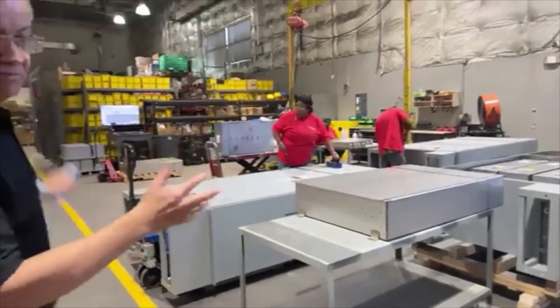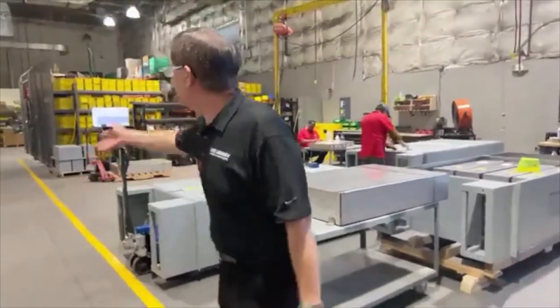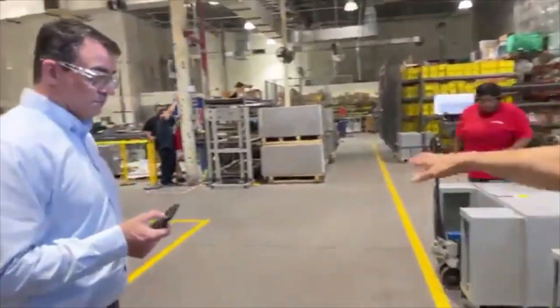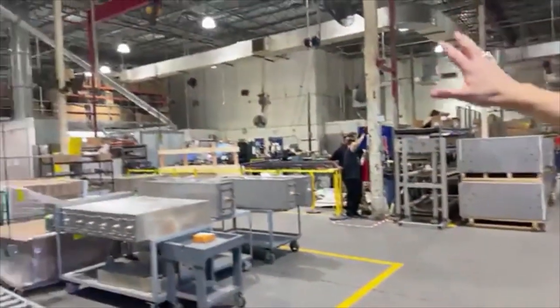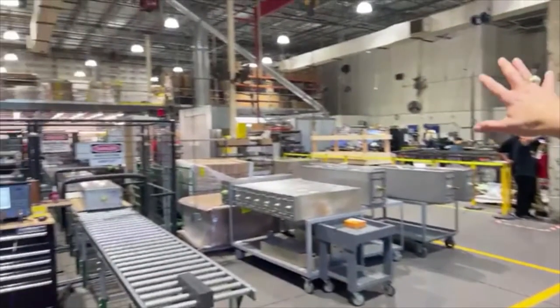We have lots of cabinets and you can see some of them are lined up over here. I mentioned the mezzanine — that's an expansion we had to do in order to accommodate all the extra cases and cabinets. You can see up there on the second floor — all of that is filter stock.